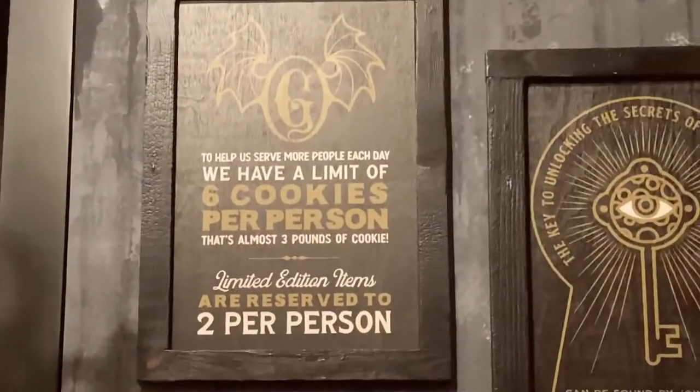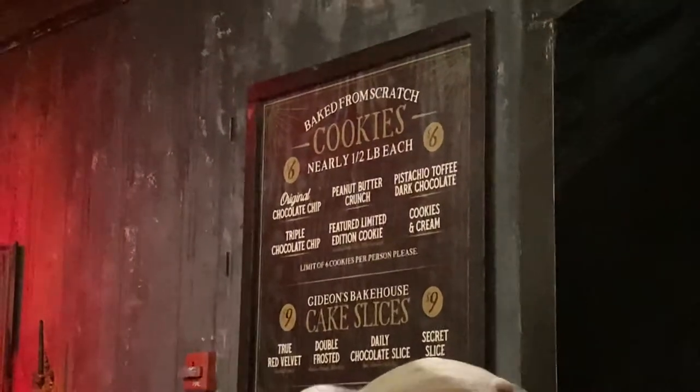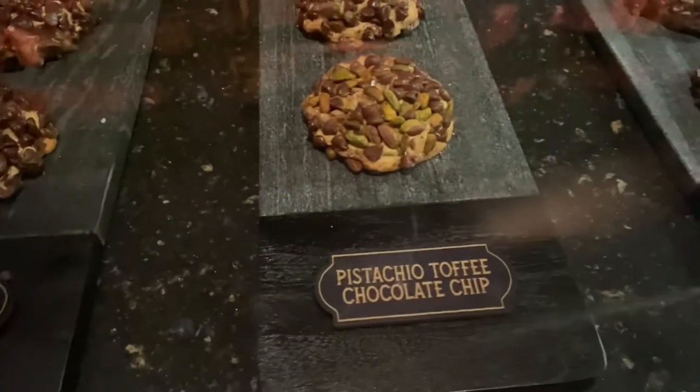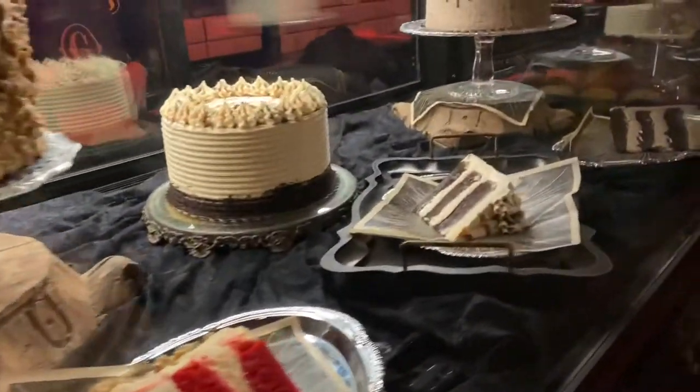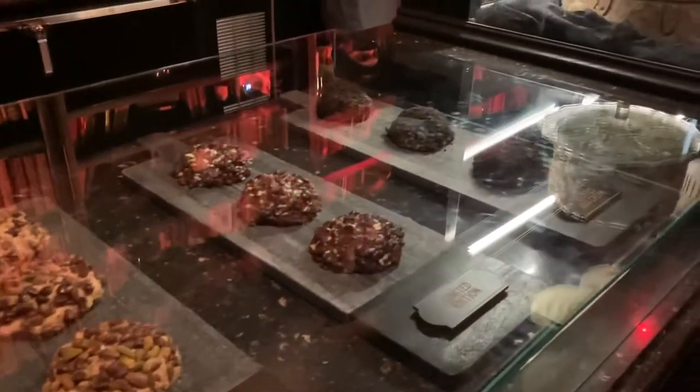Looks like there's a limit of six cookies per person per day, but I don't see how anyone can eat all that anyway — these cookies are huge. There's the original chocolate chip, the statue chocolate toffee chip, and limited edition cookies marked in green. They also have slices of cake with selections that change daily. You can really smell the sugar in this place. They also serve nitro cold brew on tap, iced coffee, cold brew, cane sugar sodas, bottled water, Coca-Cola products, and of course milk and chocolate milk.